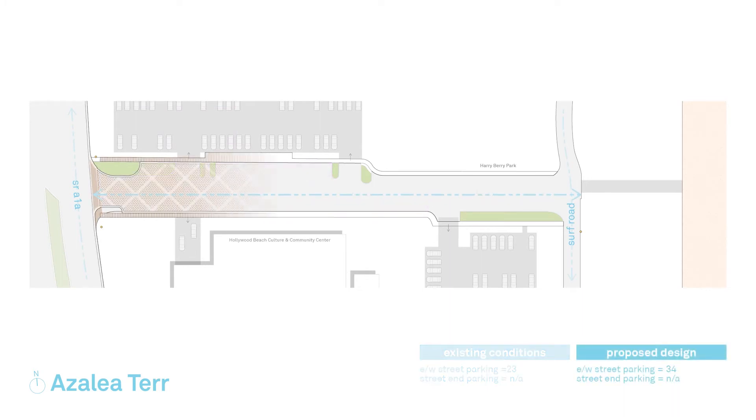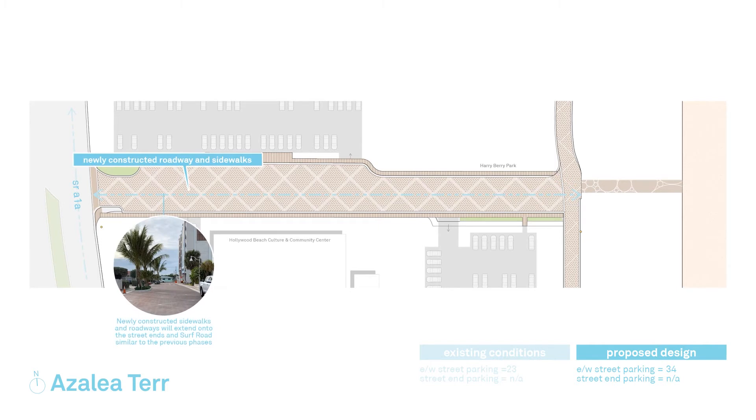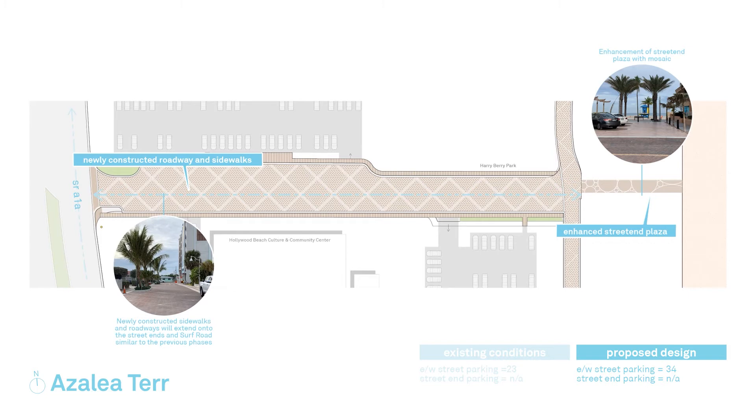Each street is a custom design based on existing conditions. The proposed design will incorporate newly constructed sidewalks and roadways with brand new paving that will extend onto the street. The photos shown depict images of the completed streetscape from previous Phases 1 through Phase 3 and are an example of the same types of lighting, hardscape, landscape, and streetscape improvements that will be implemented on this street in the entire Phase 4.